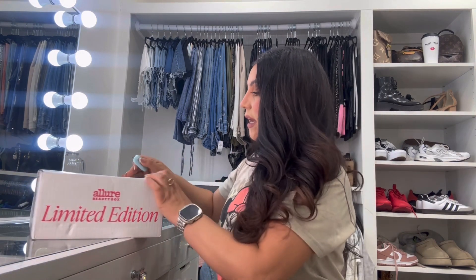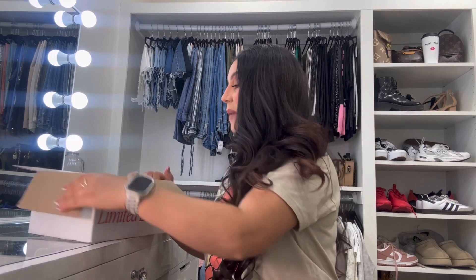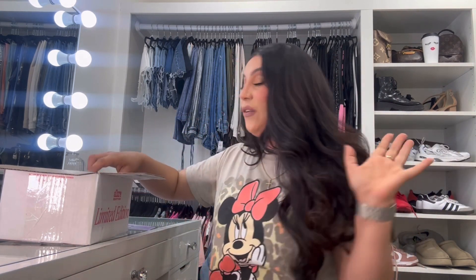Alright guys, let's jump right into it — I'm so excited I finally got it. It did take a few days to deliver after I ordered it, but it's finally here. I thought this was such a great value. I mainly ordered it because I needed the Tatcha hydrating cream. This box was a hundred dollars — $99 — and it's super heavy, packed with lots of great things.